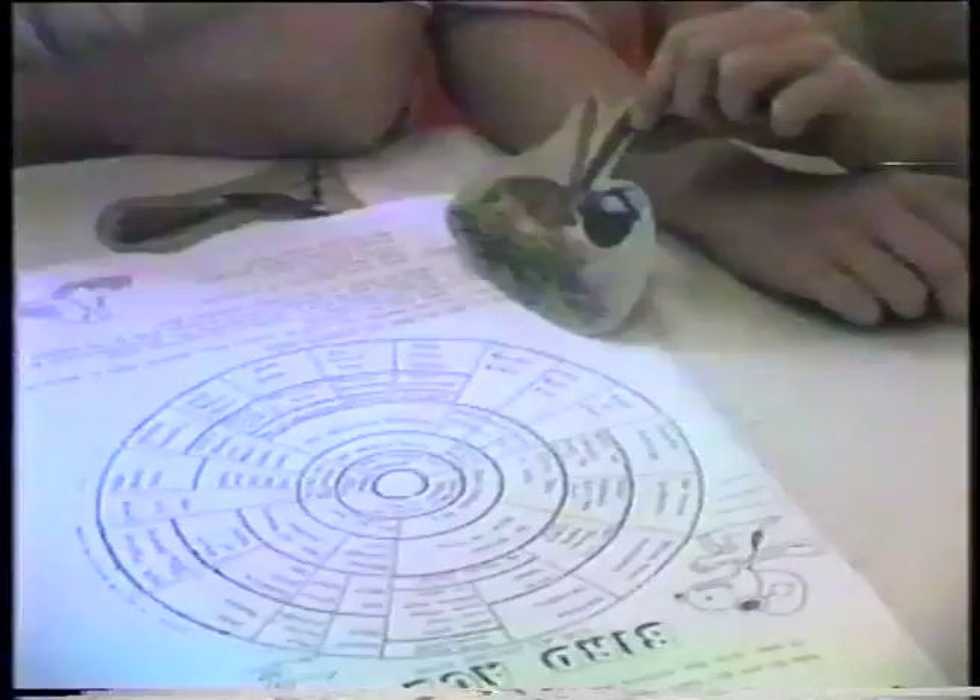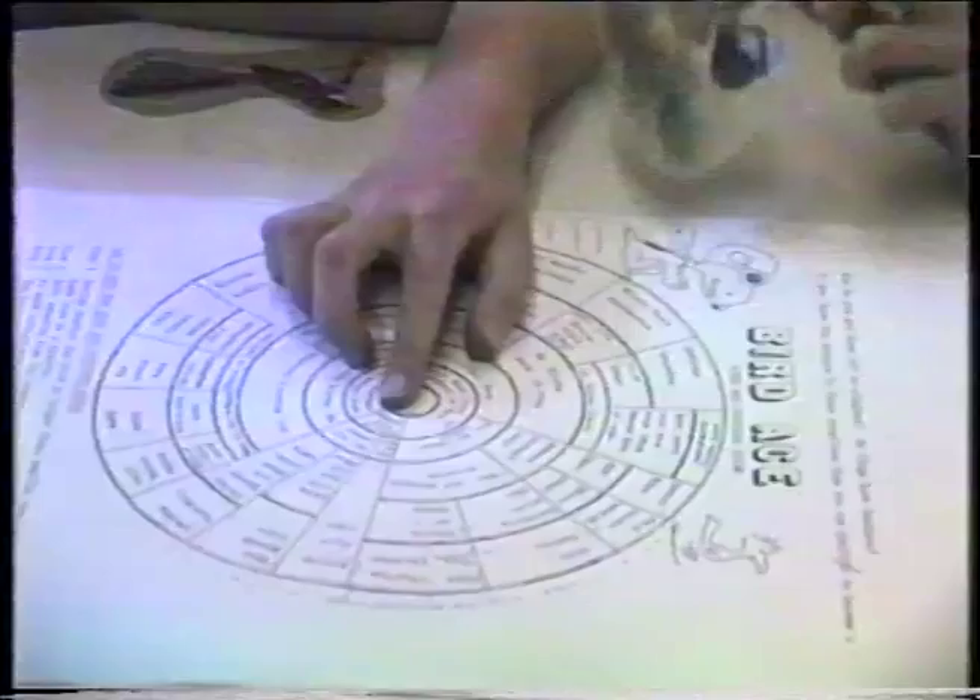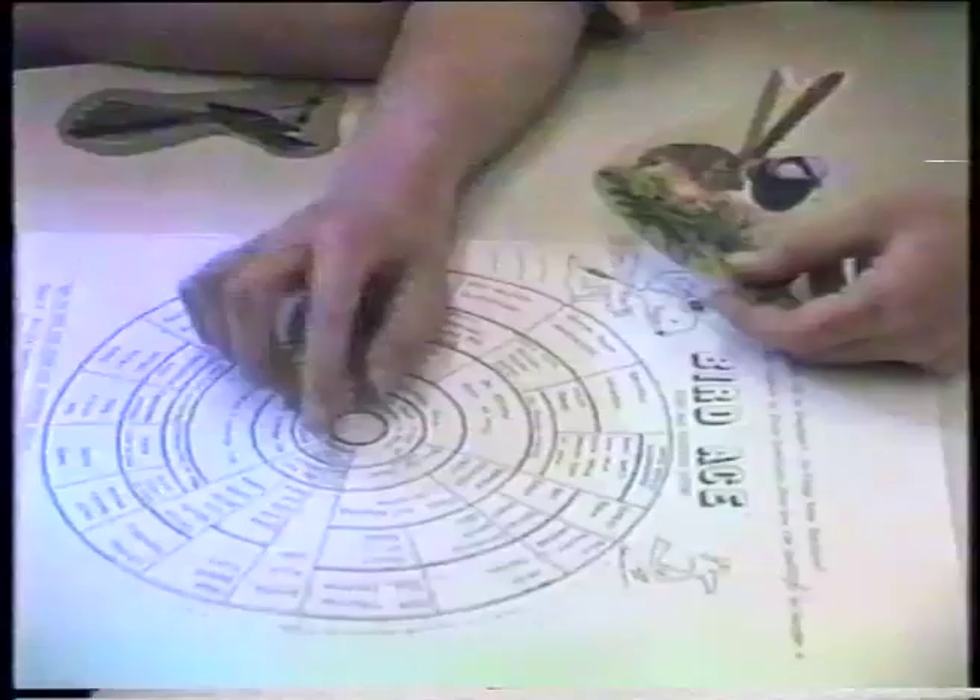On returning to school, the students continued to research the information they had collected on the excursion. But these birds here — would they be smaller or larger than a sparrow? Smaller. Do you think their tails are upright or not? Yes, they are upright. That tells us that it's a superb blue wren.